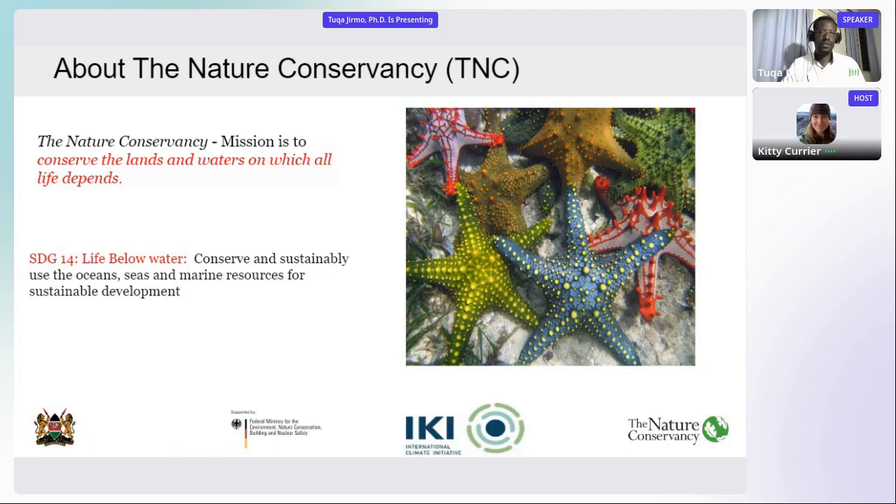The Nature Conservancy's mission is to conserve the land and waters on which all life depends. For this presentation, which focuses particularly on the marine environment, it's about meeting SDG Goal 14, which talks about conserving and sustainably using the ocean, sea, and marine resources for sustainable development.